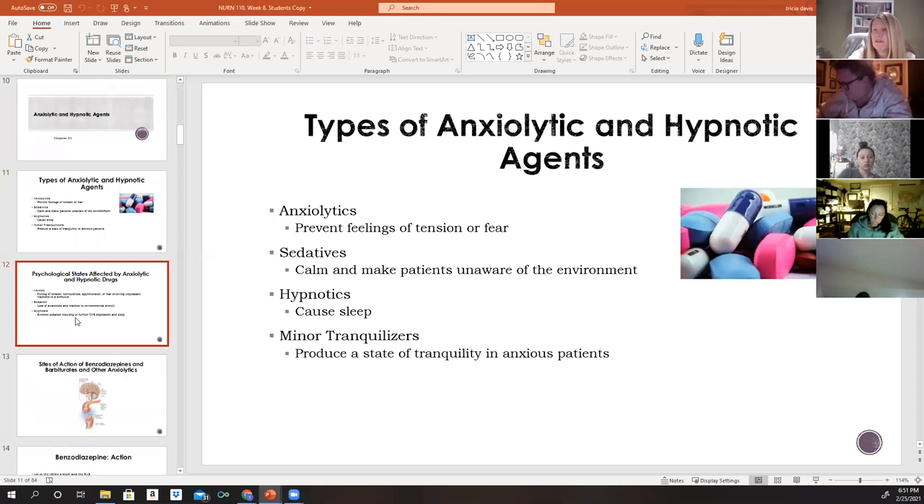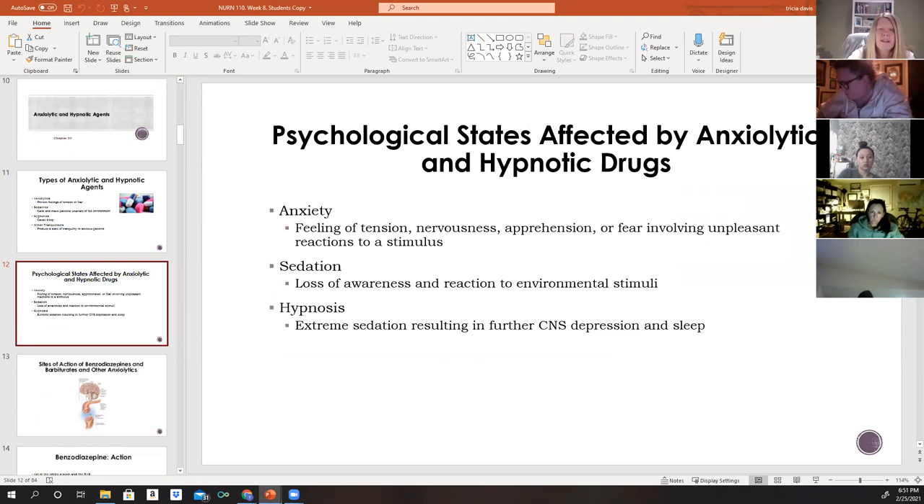Anxiety is described as a feeling of tension — patients might say they feel nervous, apprehensive, scared, or fearful. It usually involves unpleasant reactions to a stimulus, whether actual or unknown. Sometimes patients can identify what they're afraid of; other times they describe it as a feeling of impending doom without being able to relate it to anything specific.